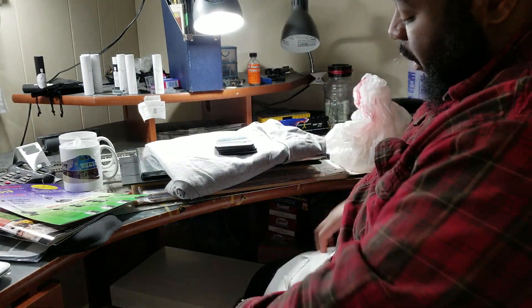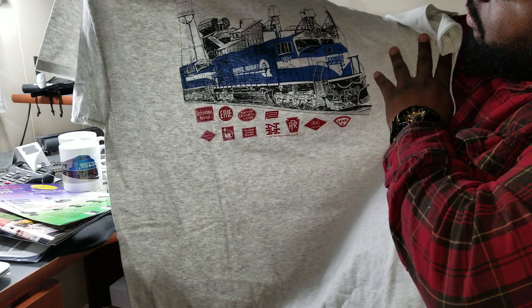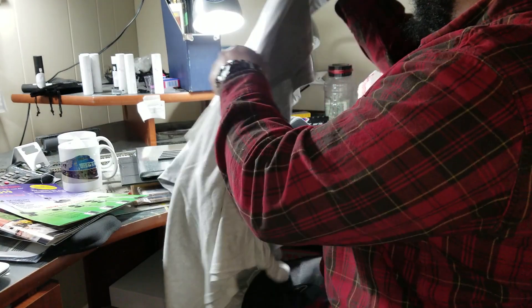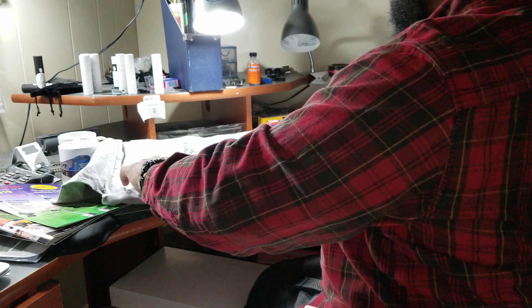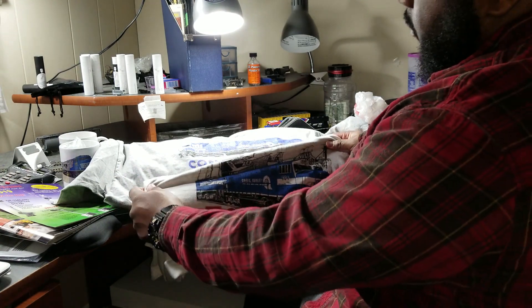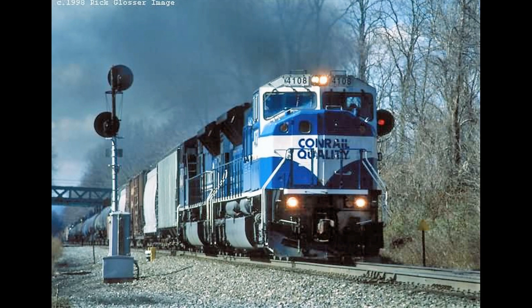Also grabbed another t-shirt, but that's not from the historical society — this is from a different vendor. I figured I'd grab another one. I got a 4000 and a 4004. I'm going into the SD80 Mac phase right now. Yesterday was the AC6000 phase, believe me. Now it's the SD80 phase. I tell you, day by day it's always changing.